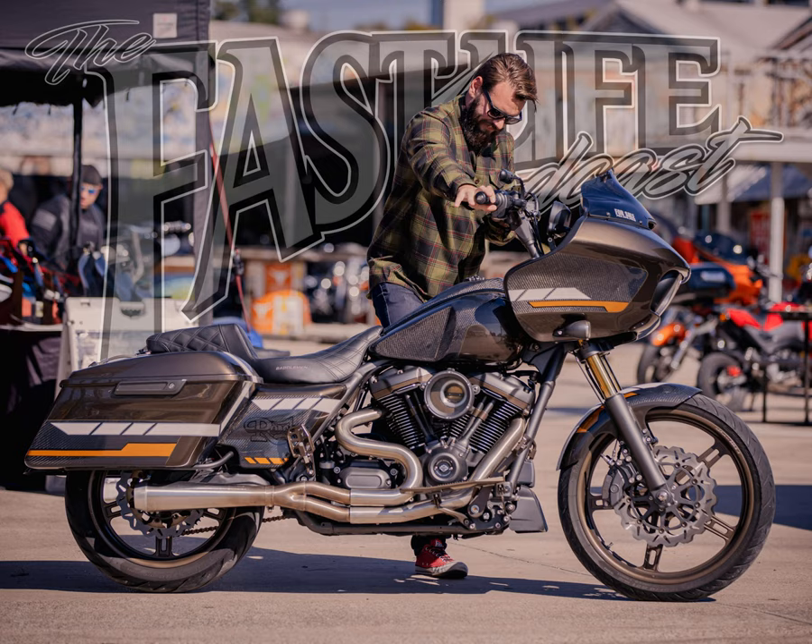Welcome back to the show — we've got a great one for you with Monty of Roach Customs. Monty's a pinstriper, a performance bagger rider, and an all-around good dude. This episode is brought to you by Simpson Motorcycle Helmets, which is my helmet of choice. You can check them out at Simpson Motorcycle Helmets on Instagram as well as simpsonmotorcyclehelmets.com.